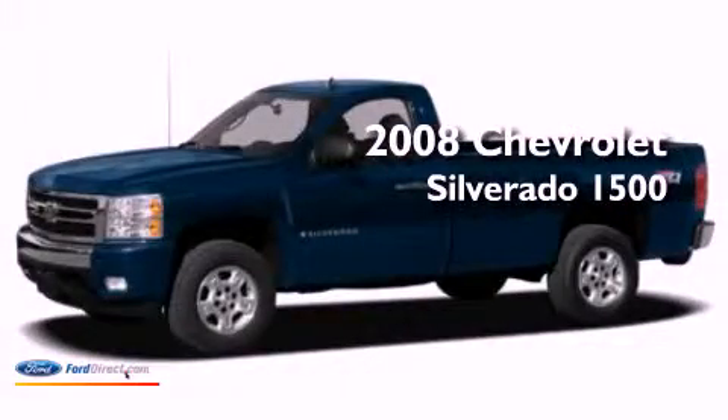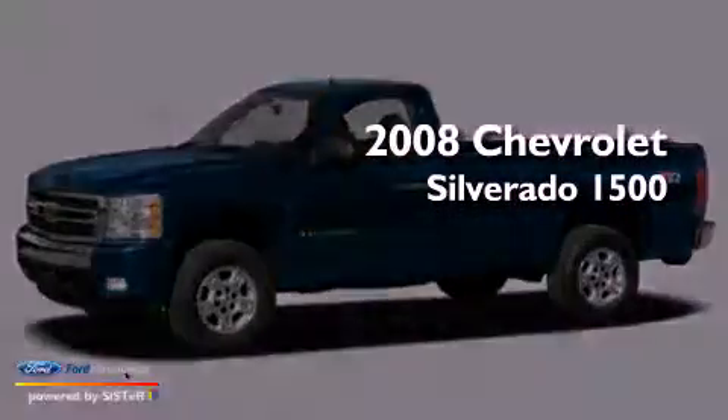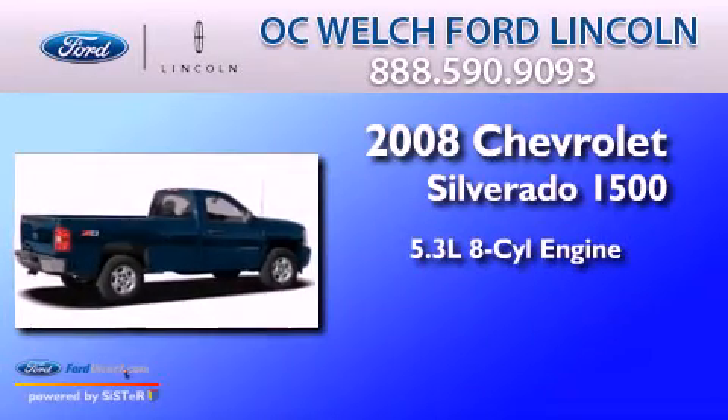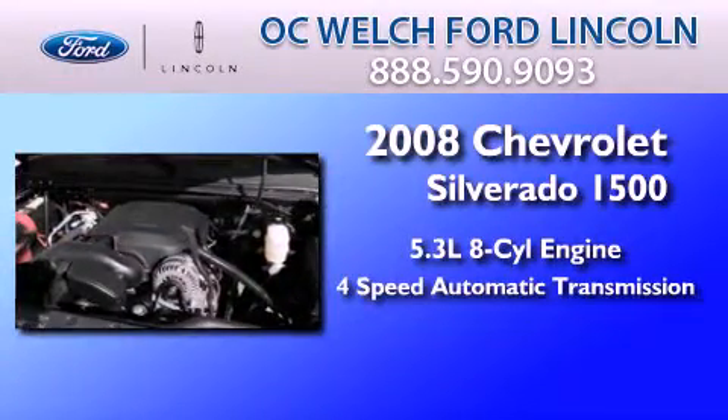This is a 2008 Chevrolet Silverado 1500. It features a 5.3 liter 8-cylinder engine and a 4-speed automatic transmission.